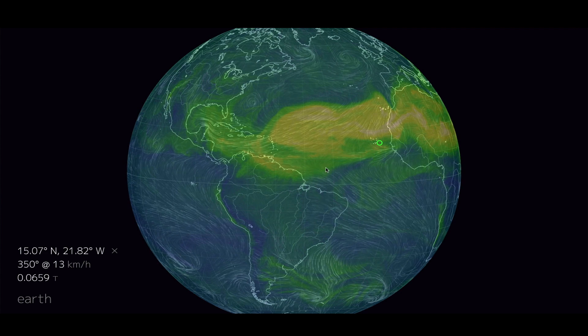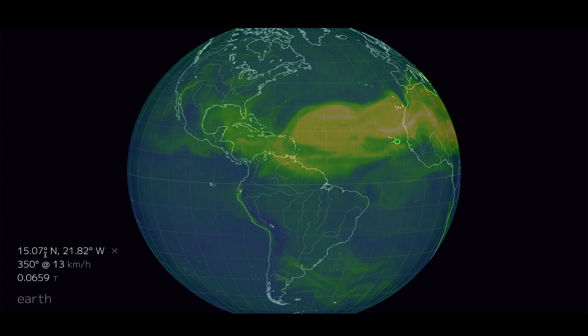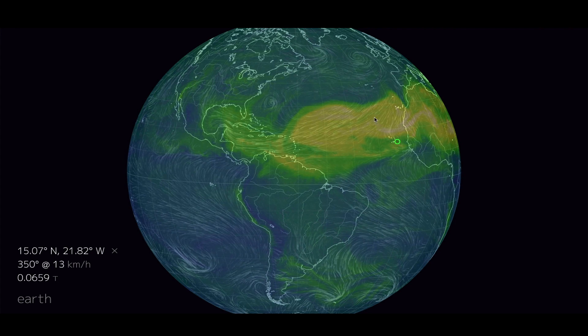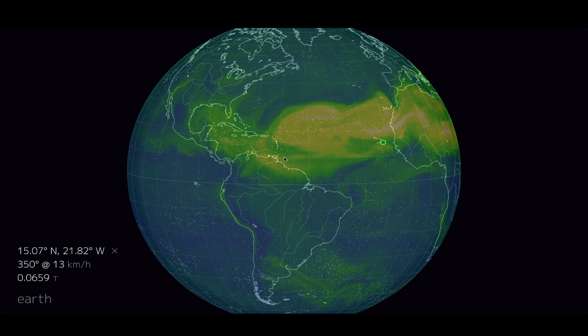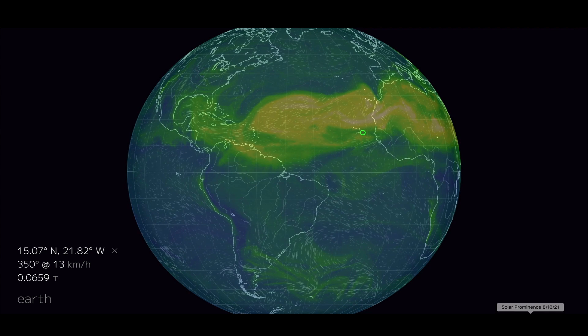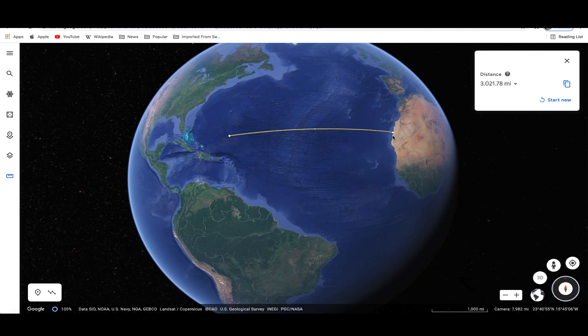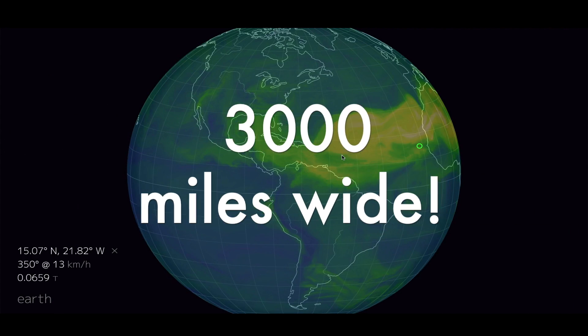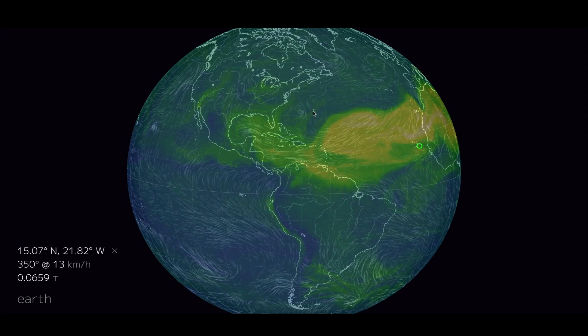Coming over to NullSchool.net, checking out the Sahara Sand situation. I've stepped this forward to August 19th, about three days from now, and the model is predicting this sand plume to grow to nearly 3,000 miles long. I measured that distance over at Google Earth and it measures just over 3,020 miles. The plume is growing — it's definitely not getting any smaller at the moment and seems to be getting larger.